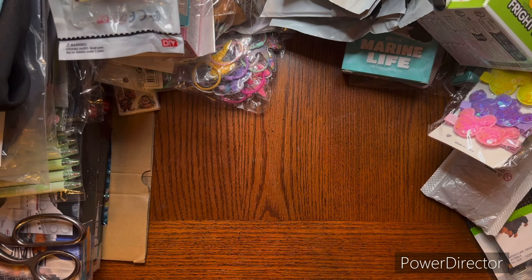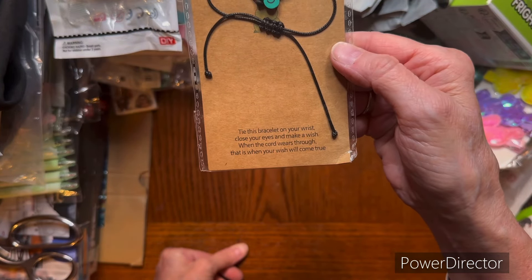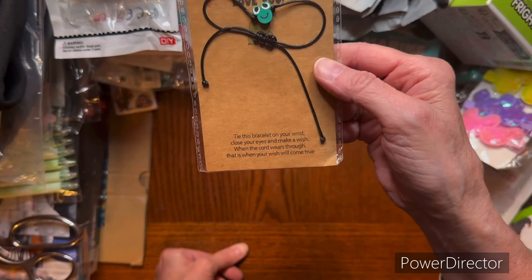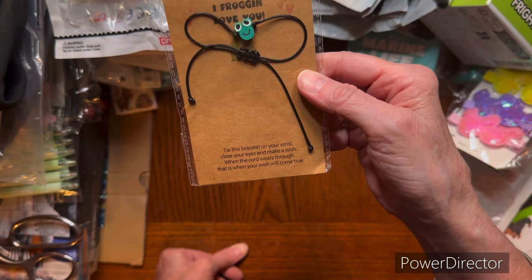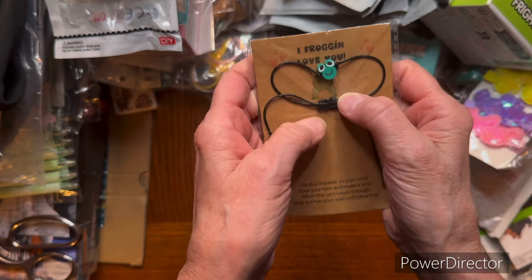And I got this little bracelet. "Tie this bracelet on your wrist. Close your eyes and make a wish. When the cord wears through, that is when your wish will come true." That is cute - a little wrist thing bracelet. That's wood.